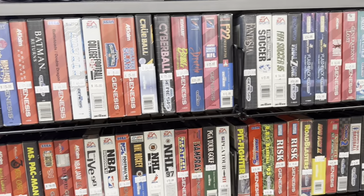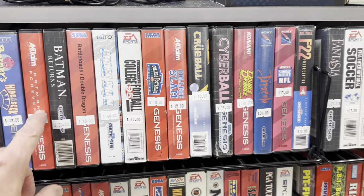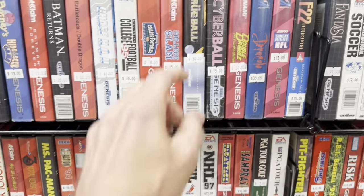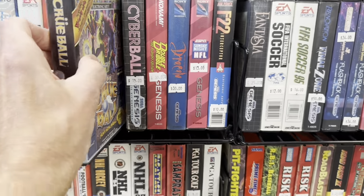We've got to look at the Genesis stuff since it's right here around the corner. One of my favorite Genesis games — Barney's Hide and Seek. Okay, it's not one of my favorites, but I do have fond memories of playing that with my daughter when she was very young. Crew Ball — loved that game.